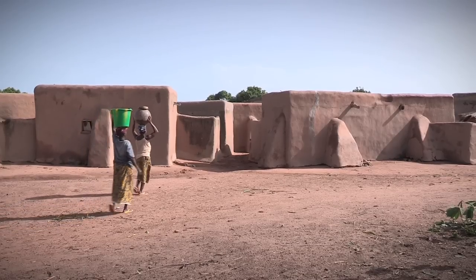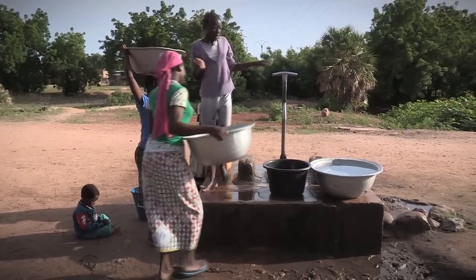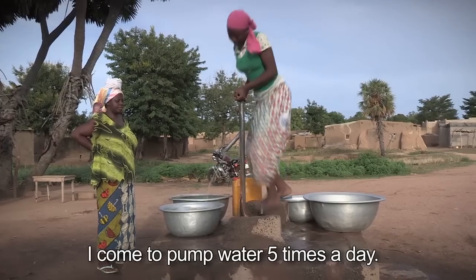Back in Poo, on the border with Ghana, there is an HPV here — a human-powered pump installed more than 20 years ago.